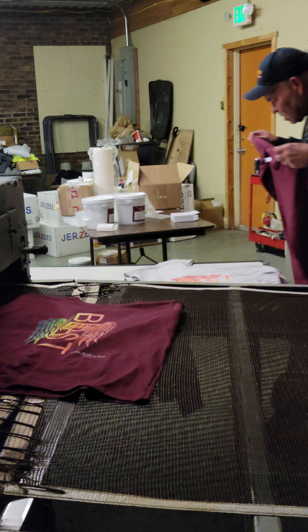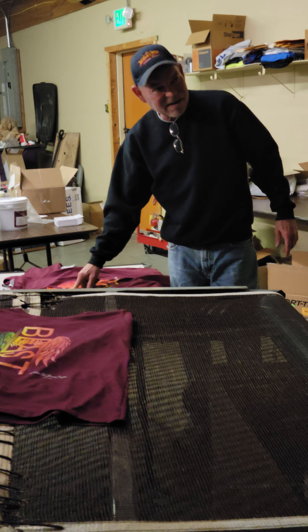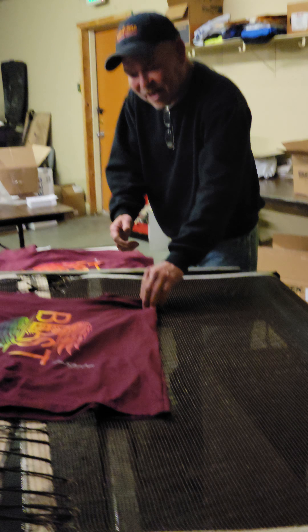I took a picture from outside. I think that's just amazing.